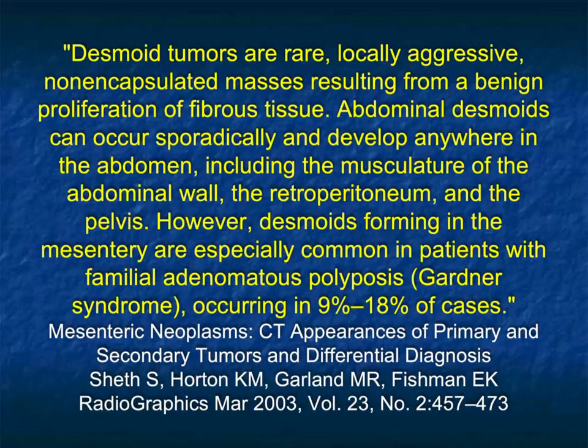One of the tumors we spoke about were desmoid tumors. They're rare, locally aggressive, non-encapsulated masses resulting from a benign proliferation of fibrous tissue. When we mention desmoid tumors, we typically think about a mass in the abdominal wall — say the rectus muscle — that's slightly enhancing, with a differential diagnosis like endometriosis. But abdominal desmoids can occur sporadically and develop anywhere in the abdomen, beyond the musculature, and be seen in the retroperitoneum, the pelvis, and really simulate a range of processes in the patient's mesentery.